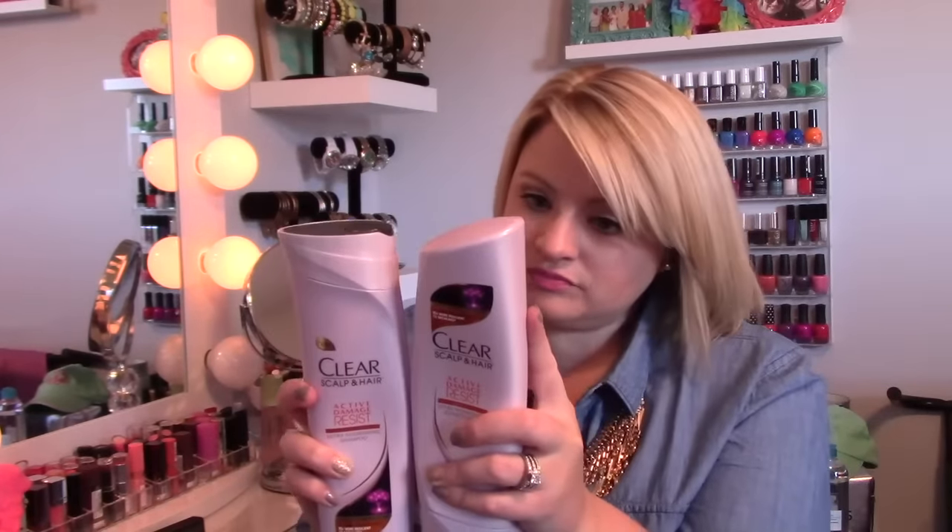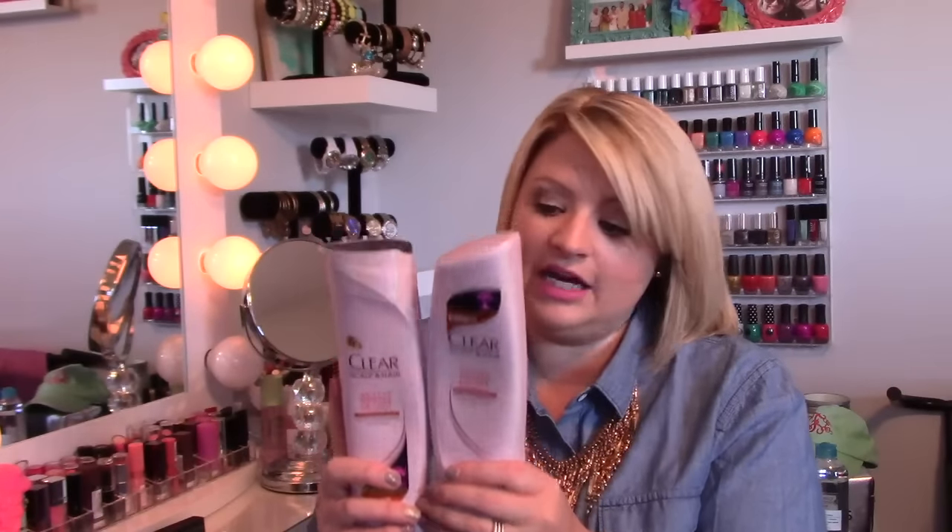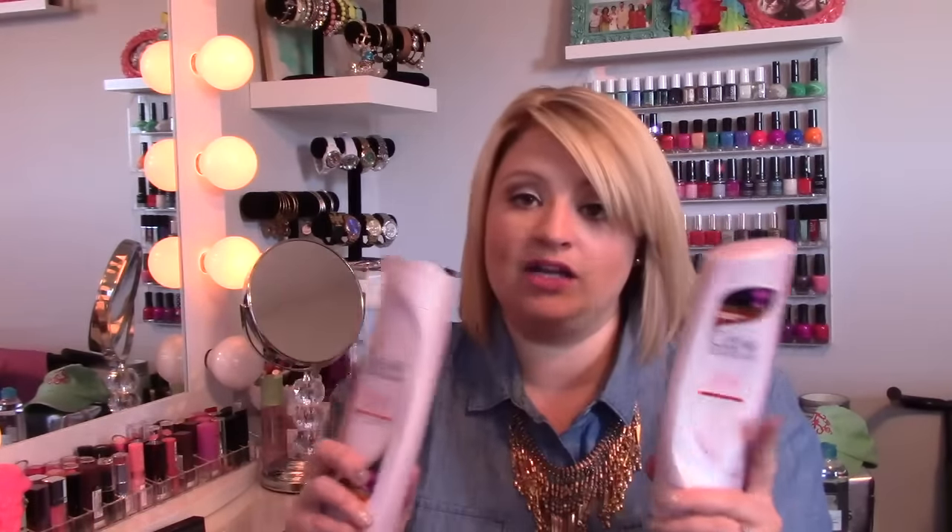It has a really good scent and it lathers really well, which is so important for me in a shampoo. It does not dry out my hair. And the conditioner is thick and it really hydrates and moisturizes my hair. So this is something that I'm really, really enjoying and I feel like is doing an excellent job. So if you are in the market for a drugstore shampoo and conditioner, I would definitely check this out.